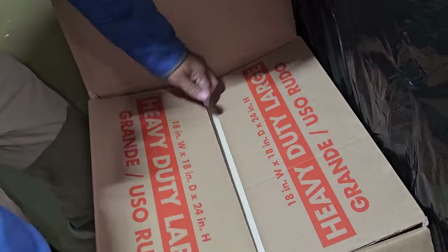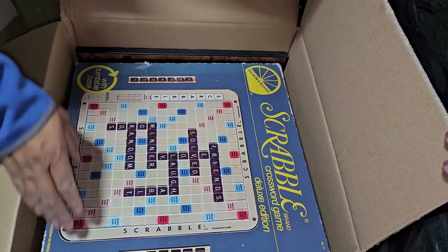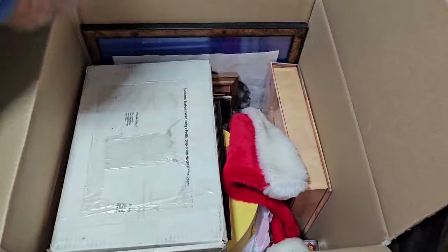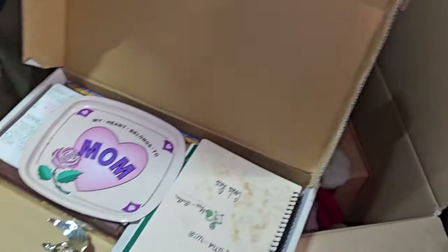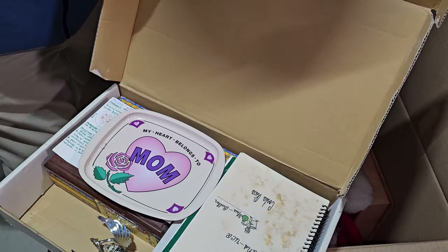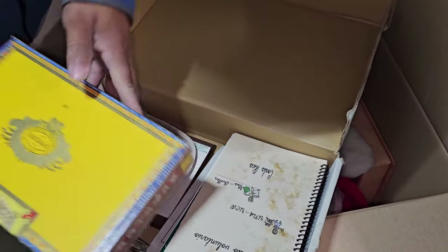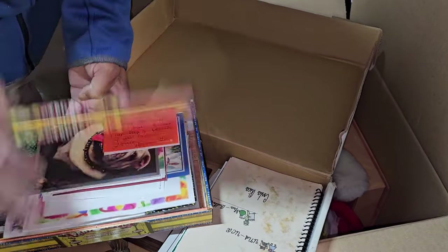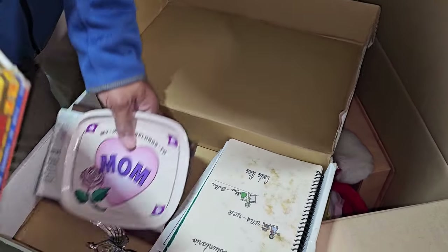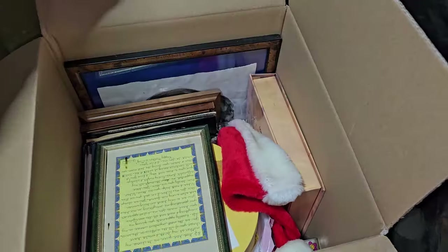Christmas! All I want for Christmas is a little Scrabble, my friend. This looks like personal — I see frames and pictures. Wait a minute, there's a cigar box though, and a trophy. I see cards — that could potentially be where we find gift cards. We'll look through all that. It's pretty much all personal in this box.